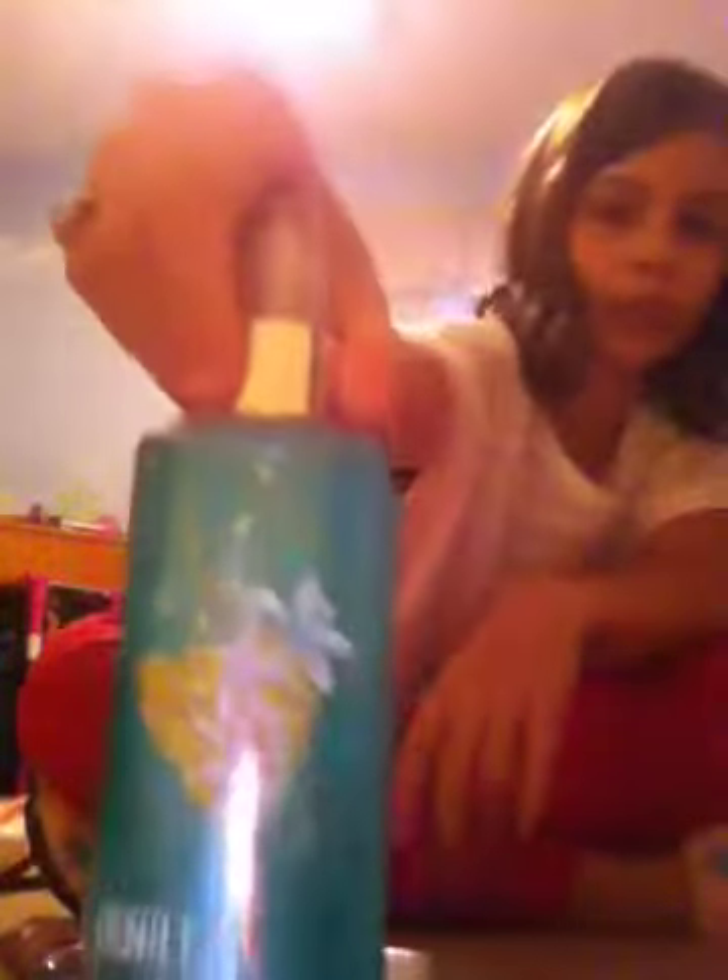And now my perfumes. I have Carried Away, Secret Wonderland, and Vanilla Teeny to match the lotion.